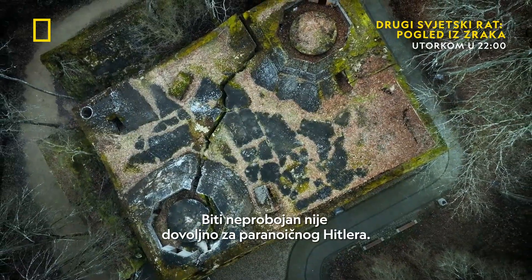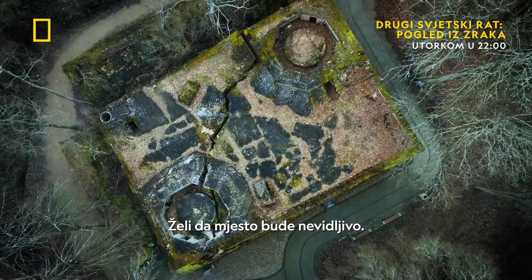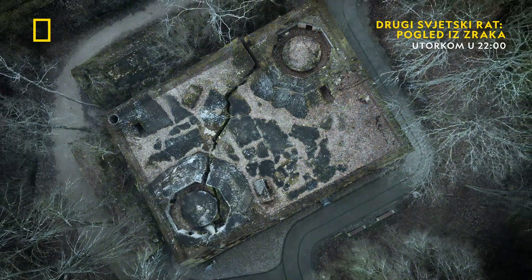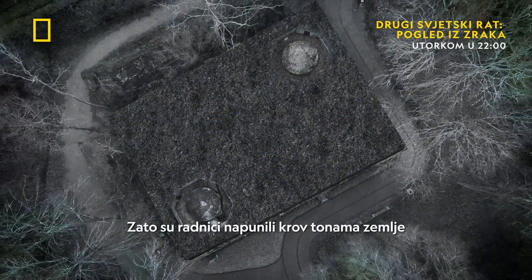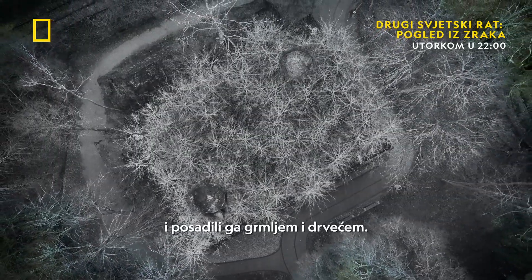Being impenetrable is not enough for a paranoid Hitler. He wants the site to be invisible. So workers fill the roof with tons of soil and plant it with shrubs and trees.